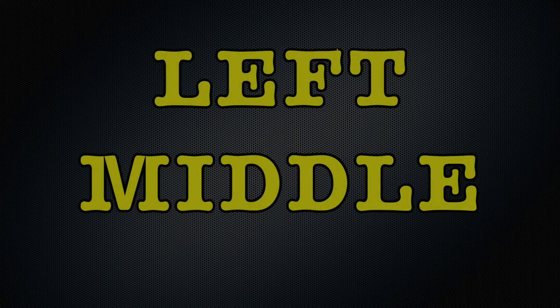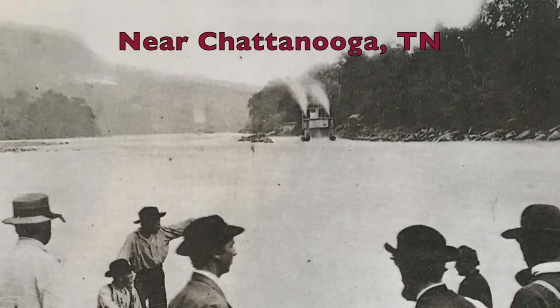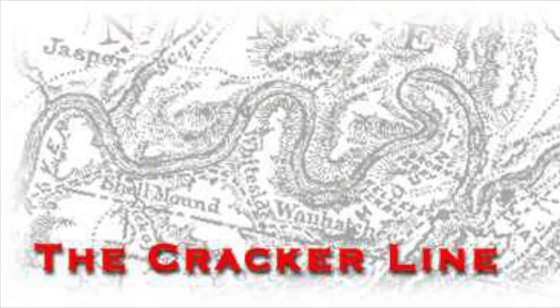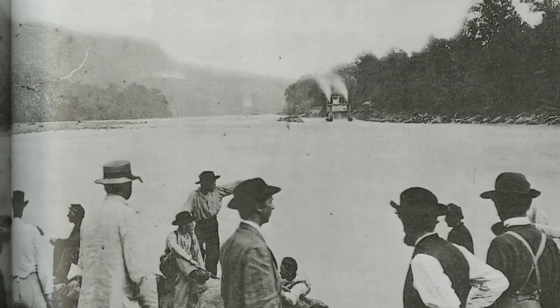Above the train photo, you'll see soldiers on the banks of the Tennessee River waiting for the supply boat to dock. This water route was called the Cracker Line because most of the supplies on the vessel were ingredients to make food, including a type of cracker called hardtack.